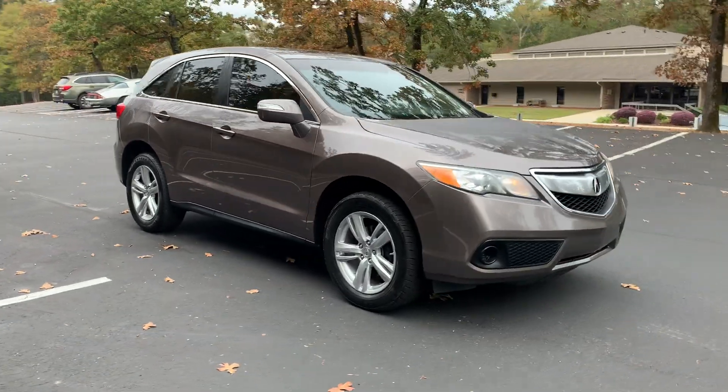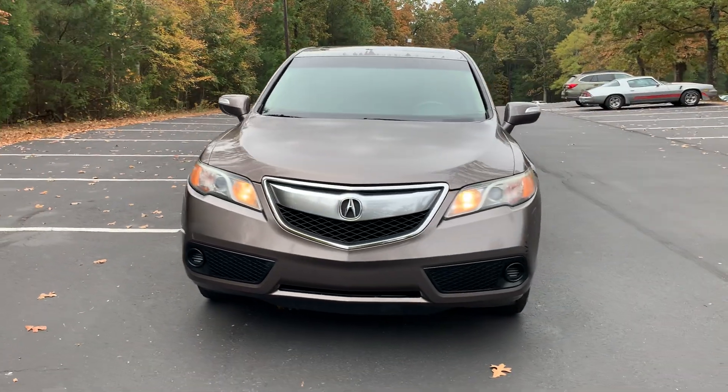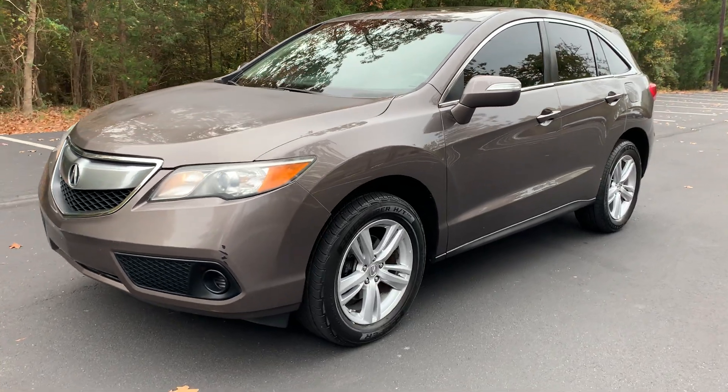Two wheel drive, V6, under 100,000 miles. Visit us online at deckerautomart.net. Don't forget to subscribe to our YouTube channel and like us on Facebook. Thanks for tuning in.